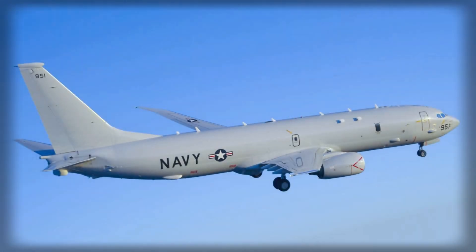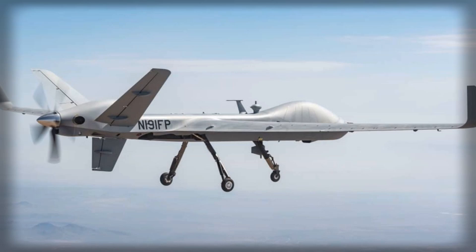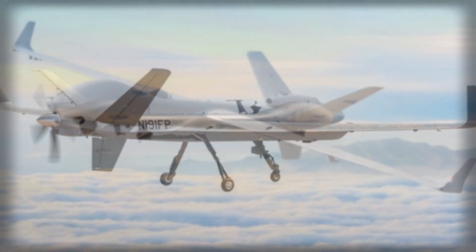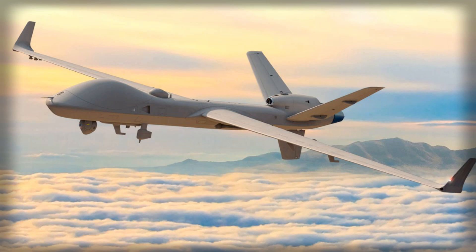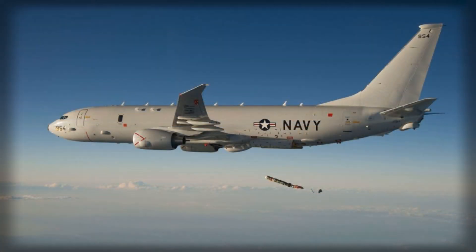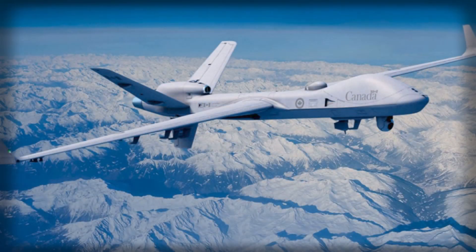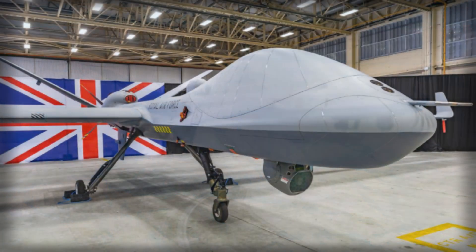The technology to make that feasible is not science fiction; it is systems engineering and disciplined integration. Protector can carry a multi-mode maritime radar, electro-optical and infrared sensors and receivers for ship-borne identification signals. Those payloads, linked over reliable satellite communications, can be fed into the same intelligence picture that Poseidon crews and Maritime Operations Centers use. The demands are prosaic but unforgiving: assured beyond line-of-sight communications, robust deconfliction and airspace management between crewed and uncrewed orbits, and common data formats so that a track started by a drone becomes, to the Poseidon crew, just another track in the mission system with a trustworthy pedigree.